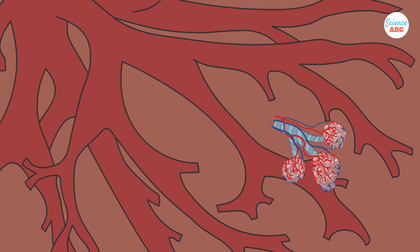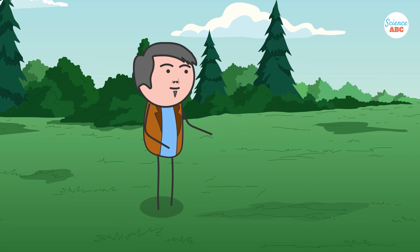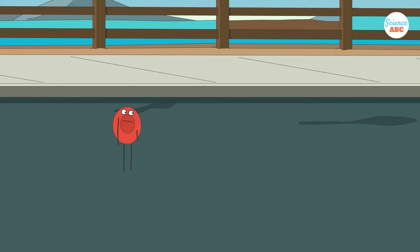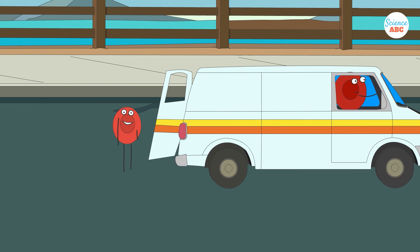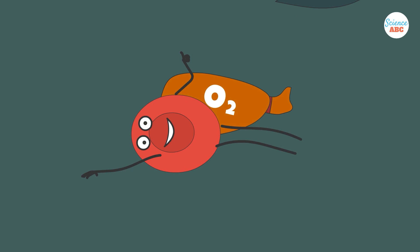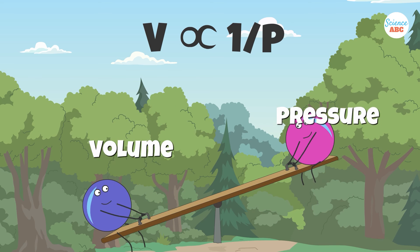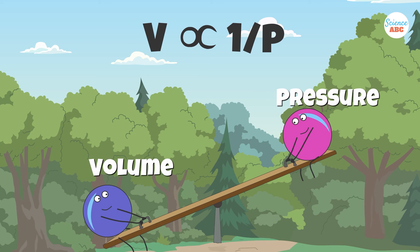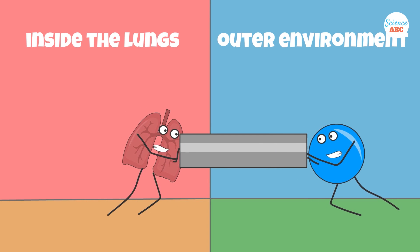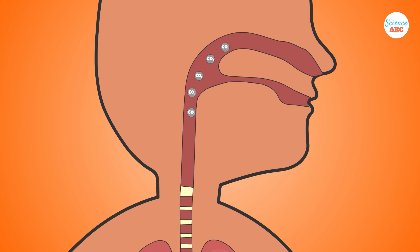This exchange of gases happens all the time in the approximately 500 million alveoli found in the lungs. From here, the now oxygen-rich blood will make its way to the rest of the body to supply the cells with oxygen. To expel the carbon dioxide, the lungs now contract inwards. This reduces the volume inside the lungs, thereby increasing the pressure. This pressure is now greater than the pressure in the atmosphere, so carbon dioxide will move out from the lungs and into the air.